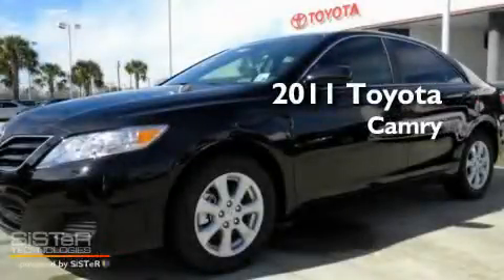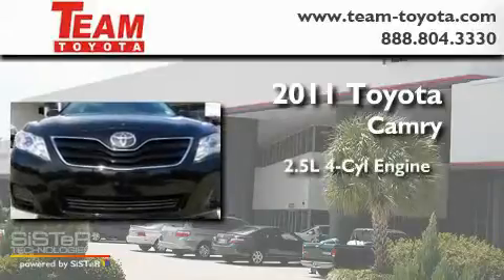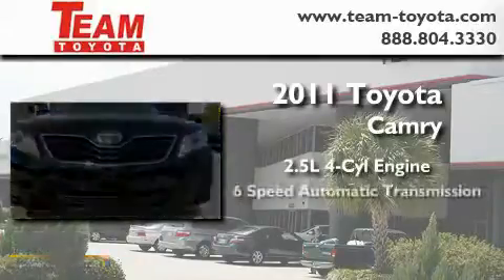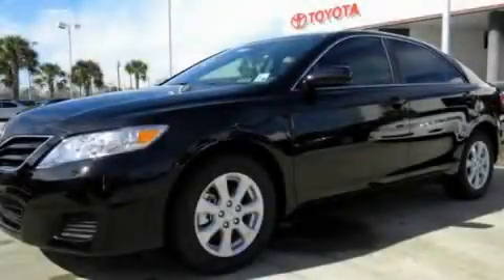This is a brand new 2011 Toyota Camry. It features a 2.5 liter 4-cylinder engine and a 6-speed automatic transmission. Please call today to reserve this vehicle for a test drive.